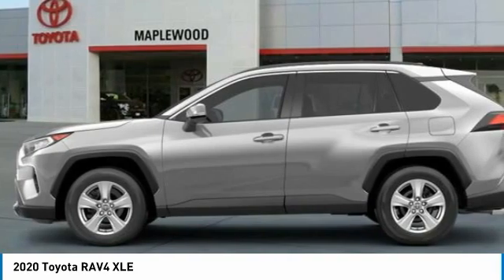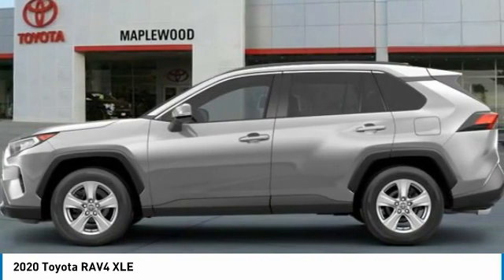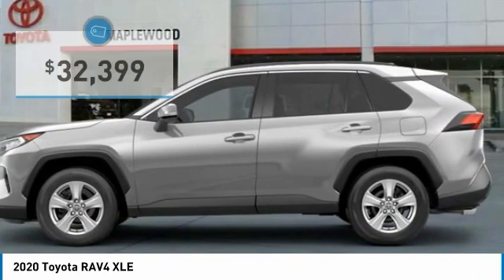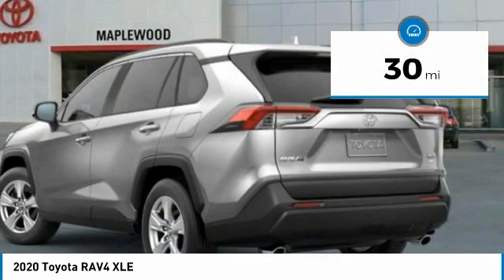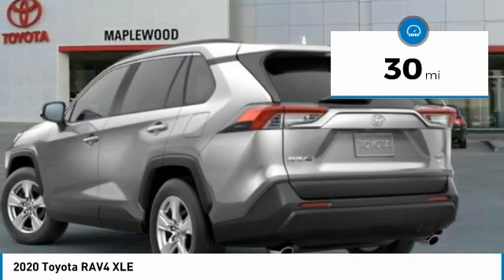This highly evolved, well-packaged crossover SUV lets you have it all and is priced below $35,000. This vehicle has less than 100 miles. Here are some of this vehicle's great options.